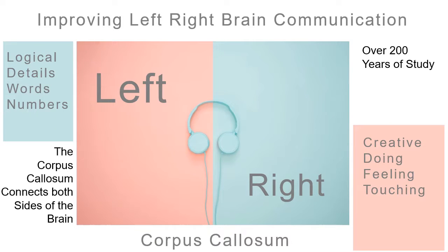So why do you need to listen to binaural beats, and how are they going to help you? Well, they improve left and right brain communication. The left side of the brain is very logical — it looks at words, numbers, details, loves making lists. The right side is very creative — feeling, touching, making. Right between those two is the corpus callosum, connecting the two sides together. Binaural beats enhance or improve that left-right brain communication.